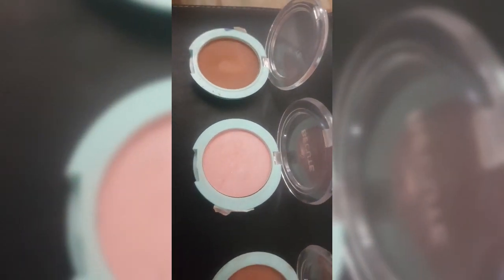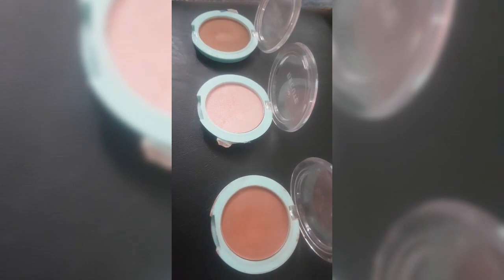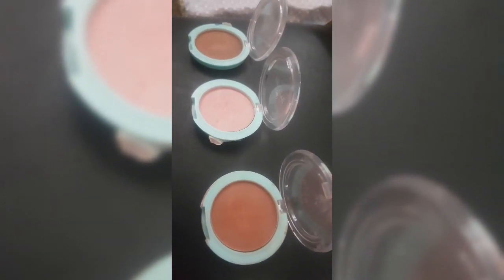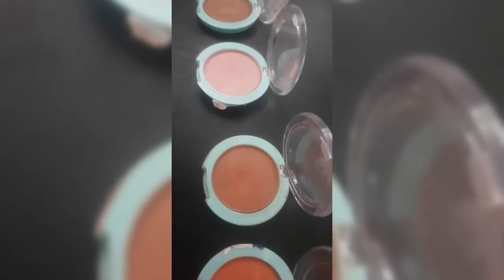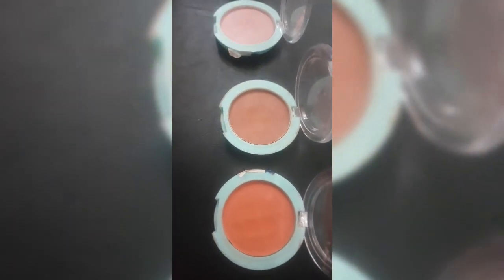Assalamu alaikum, adorable people! I am Huma Tahir and you are watching my YouTube channel 'To Be Adorable.' I will give you a short review of Becute products, which includes lip pencils, liquid lipstick, and bullet lipstick — all locally available.